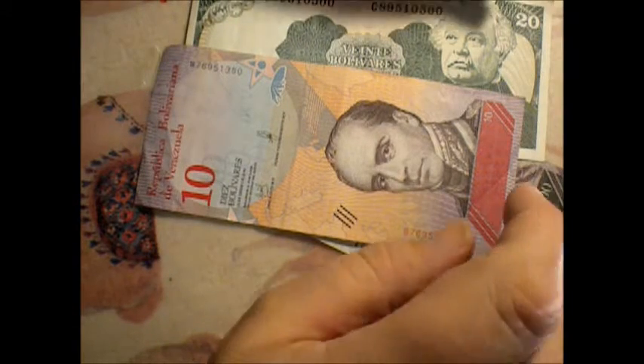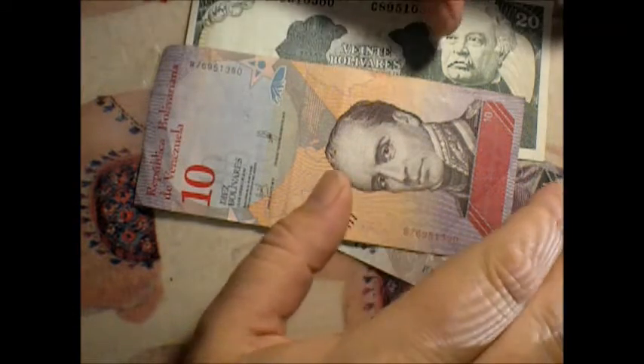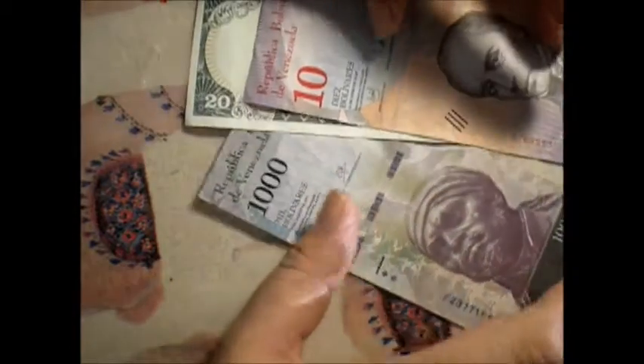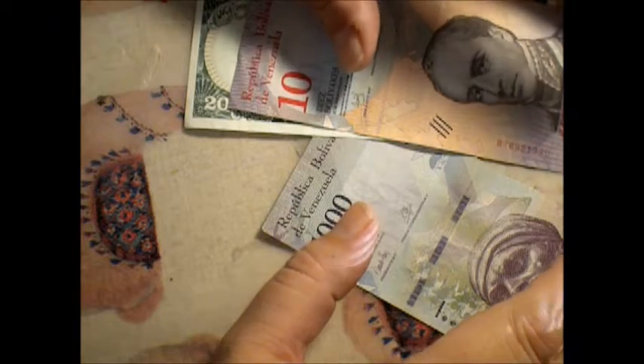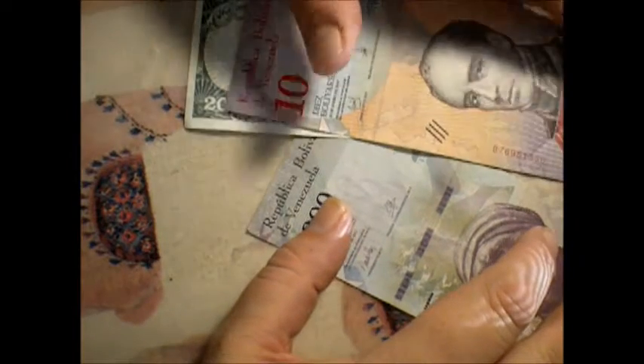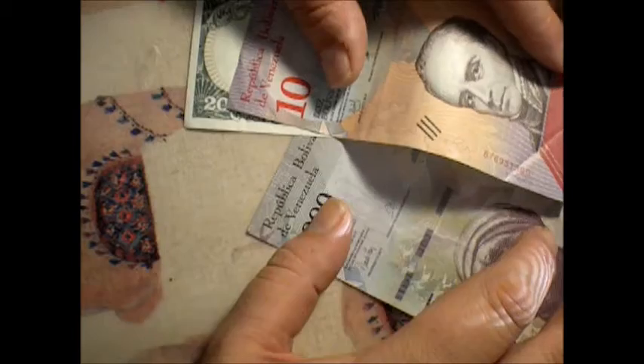Venezuela is kind of a financial disaster at the moment. They're always coming out with new banknotes, and I don't know if I've done these or not. I've done so many Venezuelan banknotes, and I have so many, it's kind of hard to keep track.